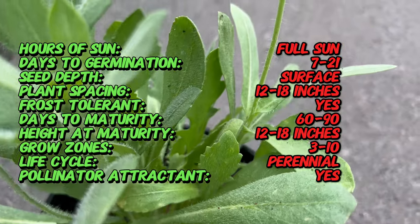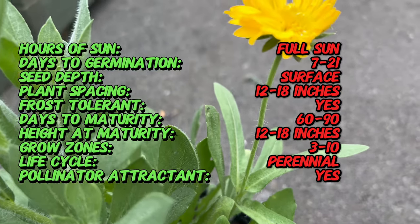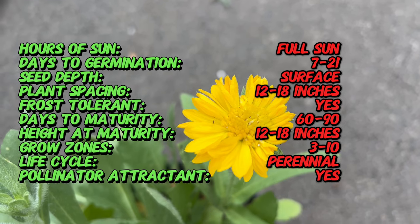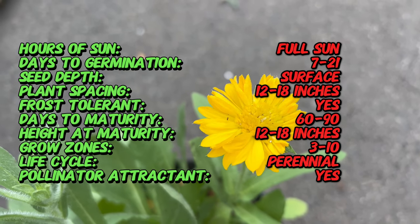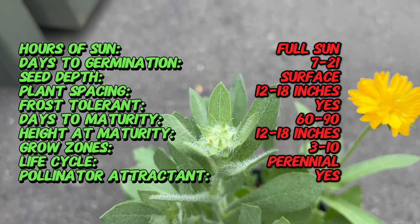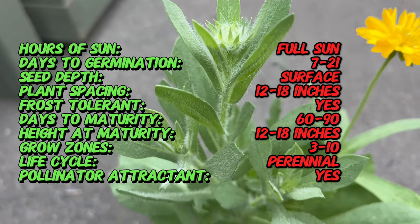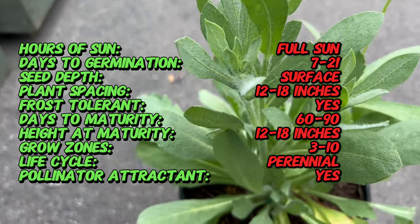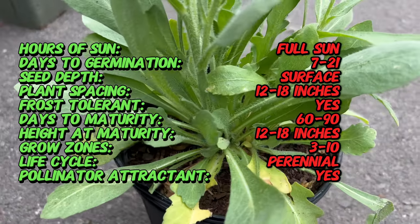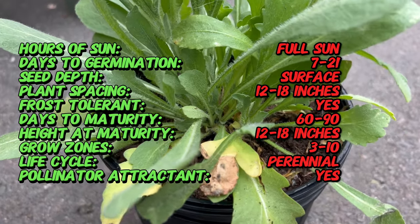Yellow gaillardia boasts cheerful daisy-like blooms that erupt in a vibrant display of sunshine yellow. The petals have a distinctive single-row formation with a fringe or lobed edge, adding a touch of wildflower charm to their sunny persona. These cheerful flowers typically measure two to three inches in diameter, creating a stunning display atop sturdy stems that can reach up to 18 inches tall.